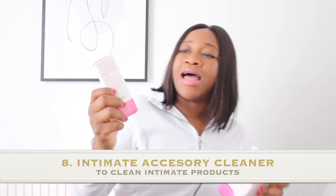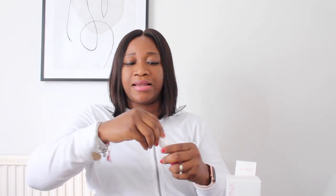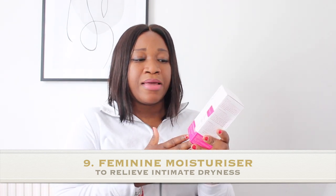I've also got this feminine moisturizer and this intimate accessory cleaner. If you've got any intimate products like period cups, you can use this cleaner — you just spray it and it sanitizes your intimate products. I find this very useful, and if you're really dry, the feminine moisturizer is great for that.